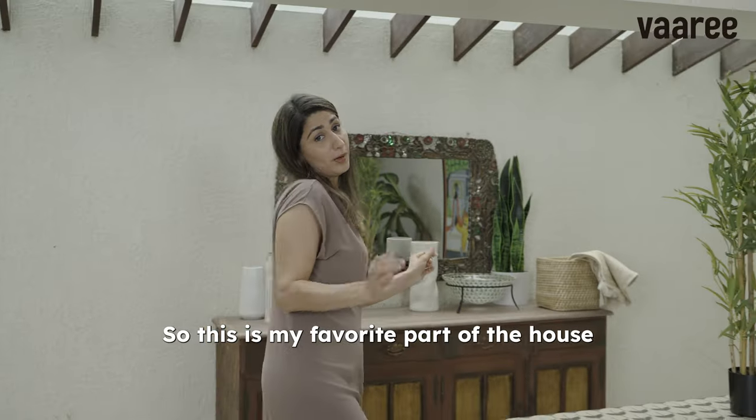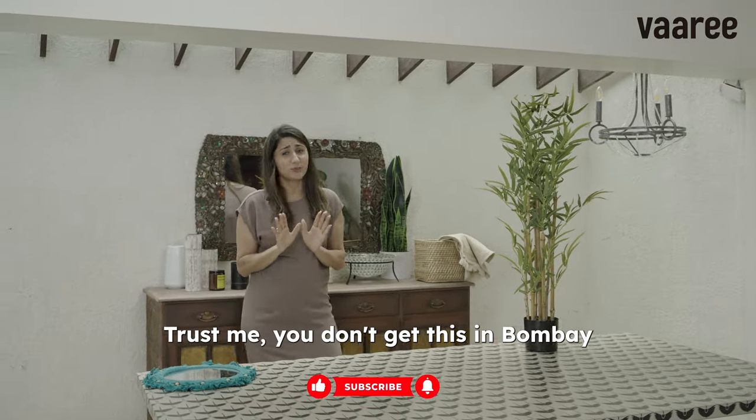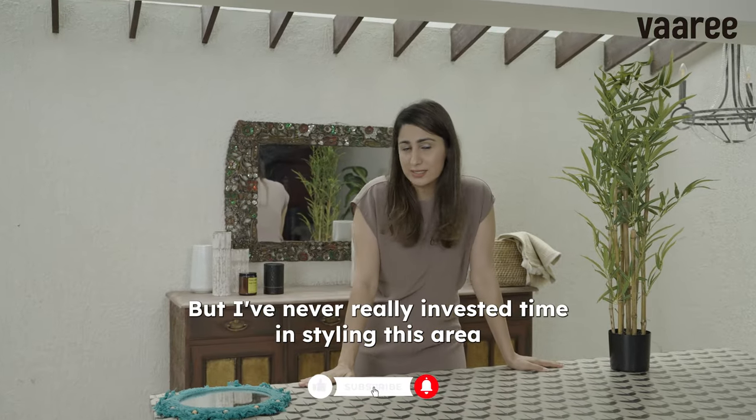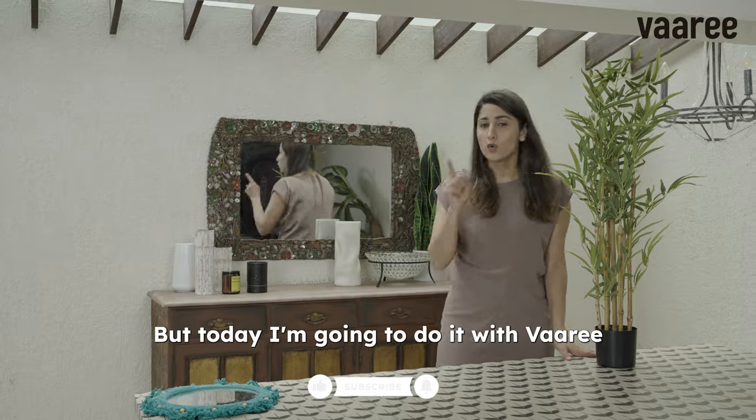This is my favourite part of the house, mainly because of the skylight. Trust me, you don't get this in Bombay. But I never really invested time in styling this area — but today I'm going to do it with Wari.